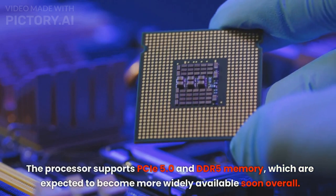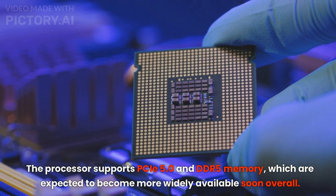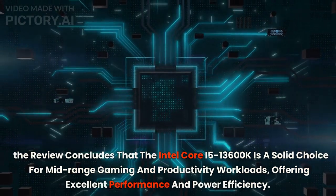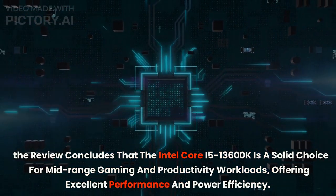The processor supports PCIe 5.0 and DDR5 memory, which are expected to become more widely available soon. Overall, the review concludes that the Intel Core i5-13600K is a solid choice for mid-range gaming and productivity workloads, offering excellent performance and power efficiency.